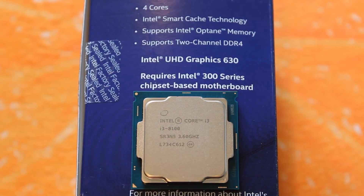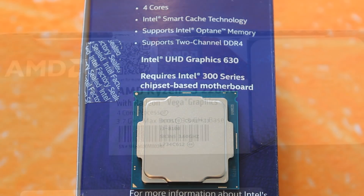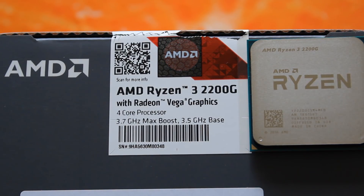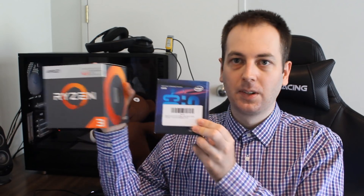The i3-8100 is a four-core, four-thread Coffee Lake CPU with a 3.6 GHz clock speed, a 65W TDP, Intel HD Graphics 630, and it's a locked CPU. The Ryzen 3 2200G is also a four-core, four-thread CPU with a 3.5 GHz base clock, a 3.7 GHz boost clock, a 65W TDP, and it comes with Vega 8 graphics — and it is fully unlocked. On the surface, the 2200G does seem like the more powerful APU, but we'll have to get to the testing to confirm that.